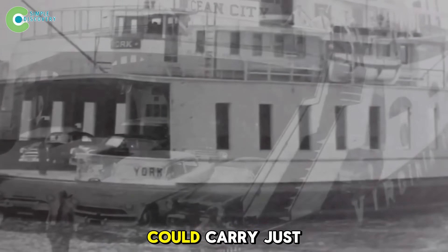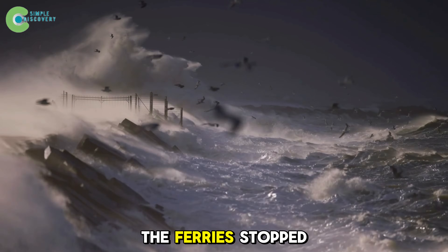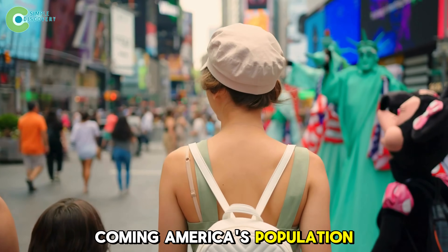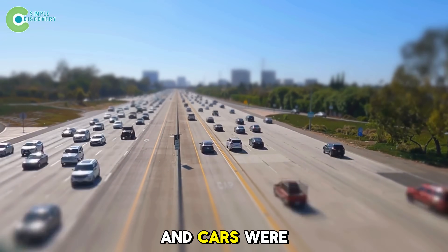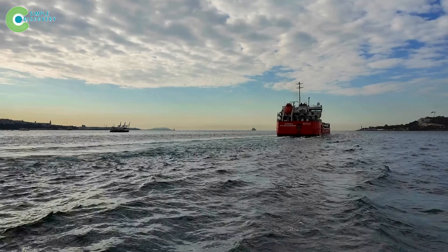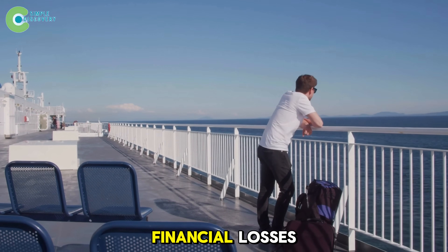Each day, those ferries could carry just over 200 vehicles, mostly trucks and military transports. When storms hit, the ferries stopped running, paralyzing the entire region. But change was coming. America's population was booming, the economy was thriving, and cars were appearing everywhere. Those once-sufficient ferries suddenly couldn't keep up anymore — it wasn't just wasted time waiting in long lines, it also meant wasted fuel and financial losses.